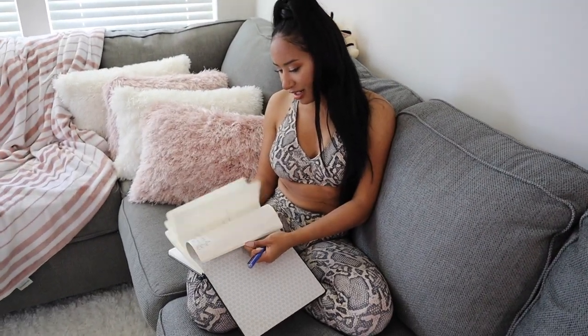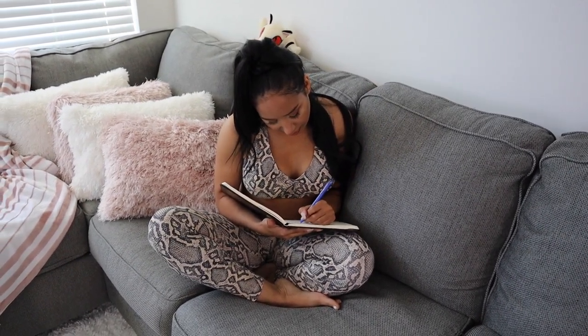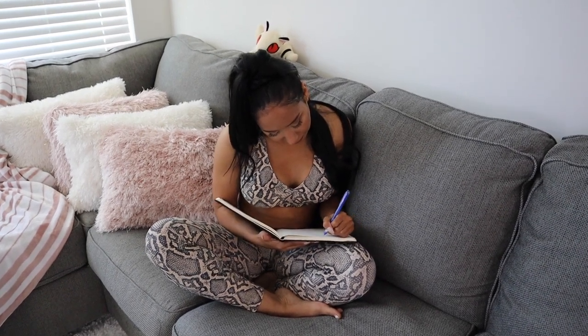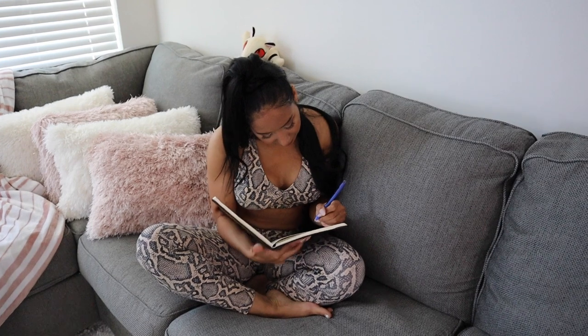Next we're going to be doing one of my favorite things in any self-care routine, and that is journaling. You've heard this a million times — I'm going to tell you a million and one times — write down a gratitude list.